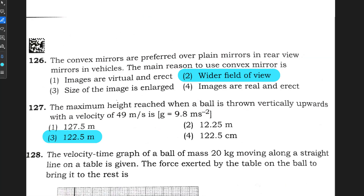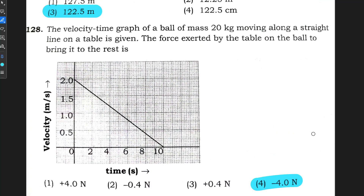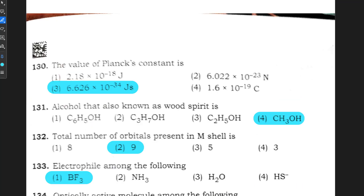Question number 126: option 2 is correct. Question number 127: option 3 is correct. Question number 128: option 4 is correct. Question number 129: option 1 is correct. Question number 130: option 3 is correct — 6.626 × 10⁻³⁴ joule-seconds is the value of Planck's constant.